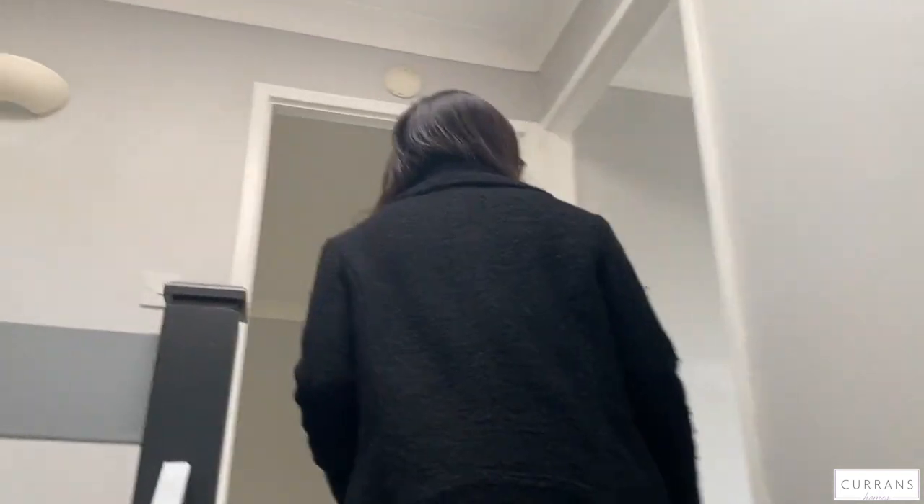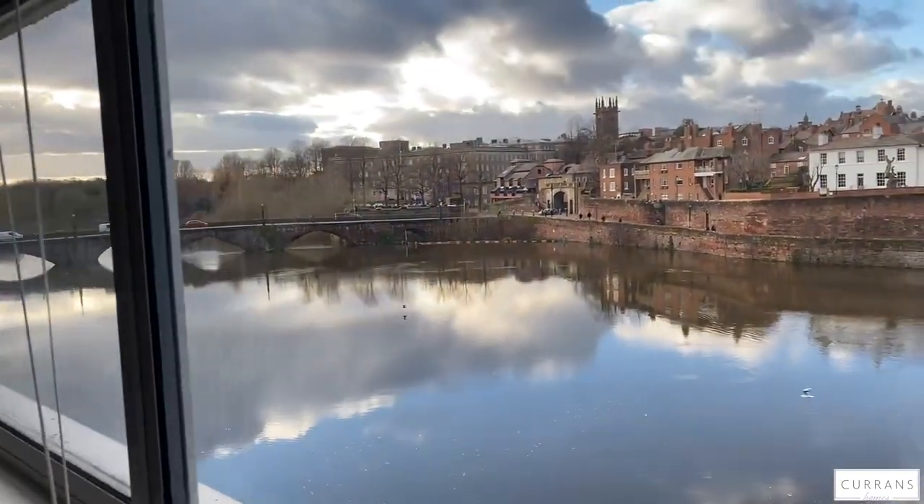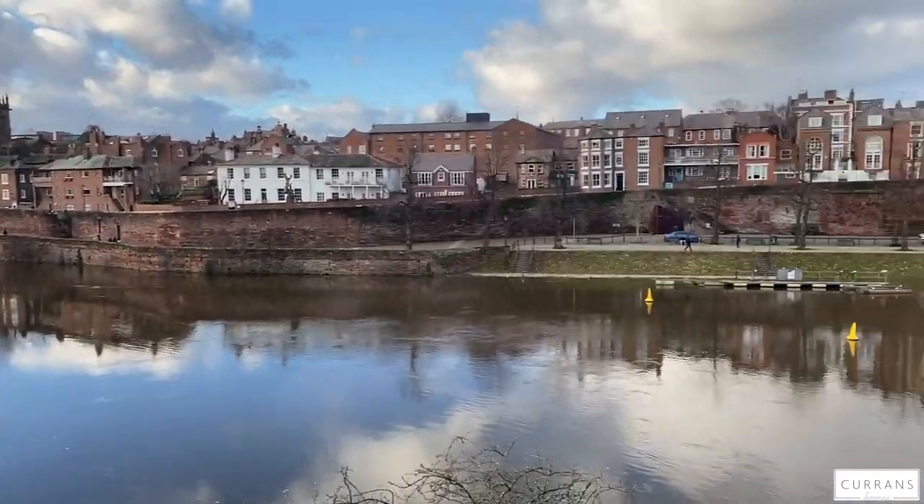The main bedroom does have wardrobes which will be staying because they just fit nicely in those places, and again you've got the amazing views to the back there.